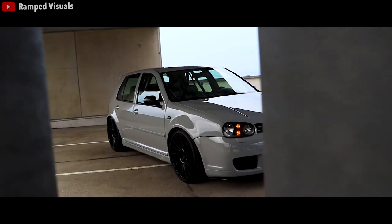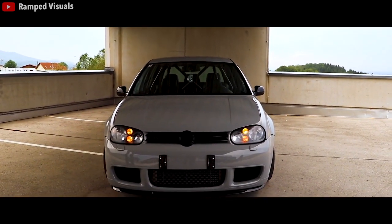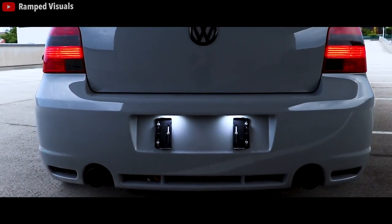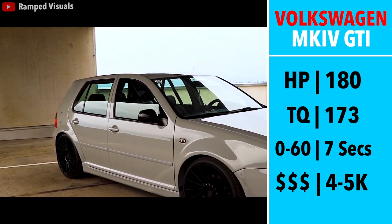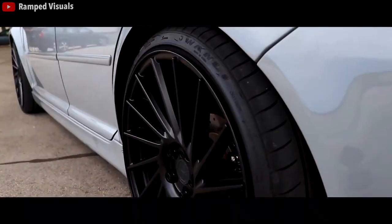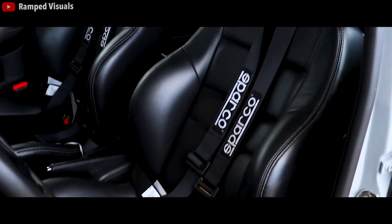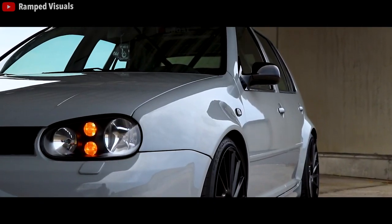Next we have the Mark IV GTI. If you want something that has tuning upside and practicality, and realistically a car your girlfriend will like, the GTI is the car. It is definitely the most comfortable ride on this list and is a blast to drive. 180 horsepower, 173 torque, paired with a 5-speed manual, a 2,900 pound curb weight, and 0-60 in 7 seconds. The Mark IV may not be the most sought-after generation, but it's still a great car combined with a hatchback that really boosts practicality. This same argument — minus the hatch — can also be applied to the 1.8T Jetta, which is also a great option.